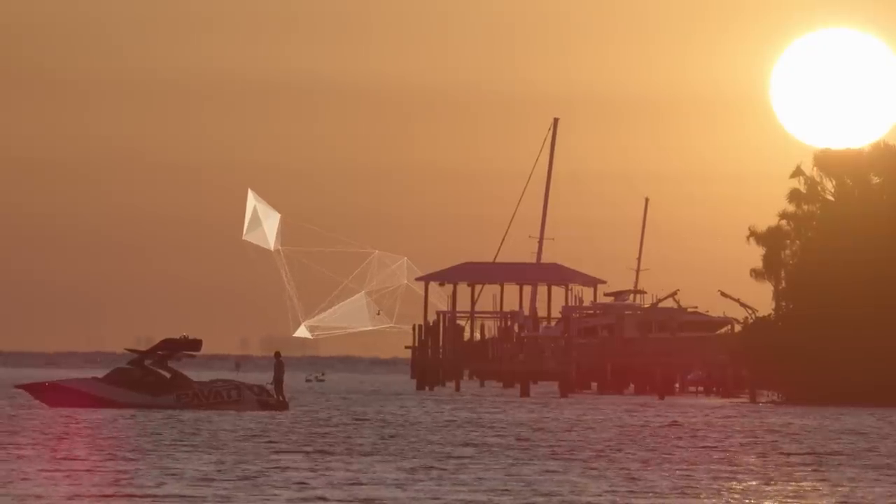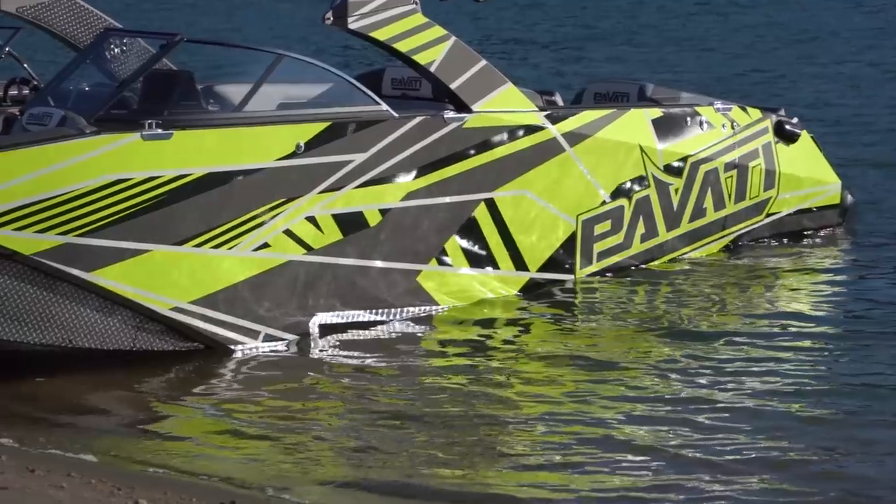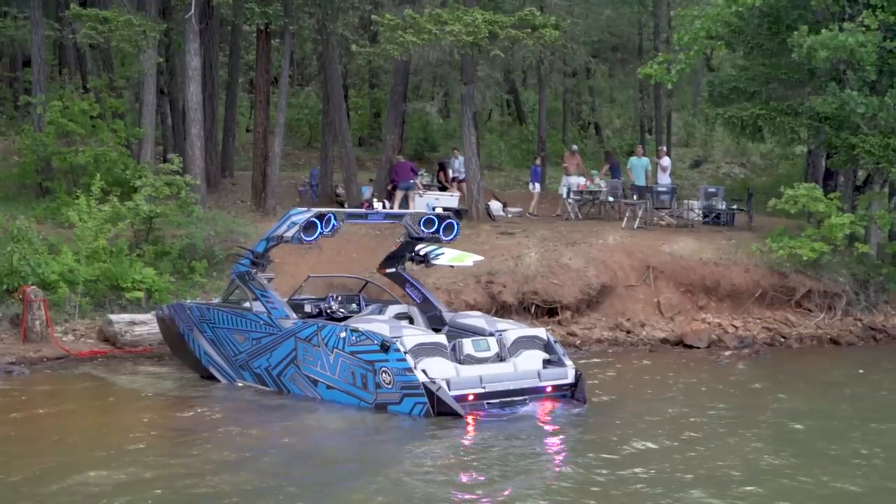When you look at one of these aluminum boats, I don't care who you are, you cannot deny how badass these things are. To see a sheet of aluminum come off the truck, and to see a limited production wakeboard boat come out the other end of the building is probably one of the most satisfying things you can have in a career.